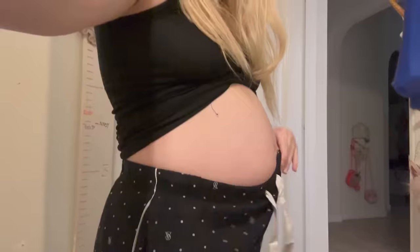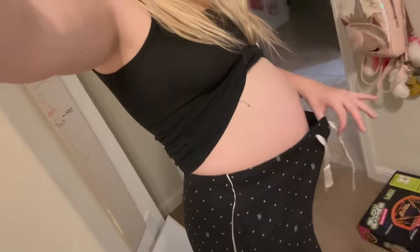Vanity sizing is getting out of control because these are a size small and I am almost seven months pregnant and they keep falling off. They're stretchy but they're also falling off. Okay, we're in bed now.